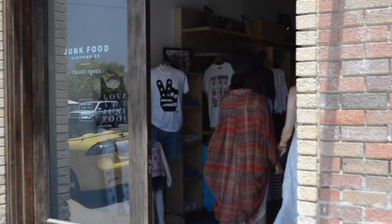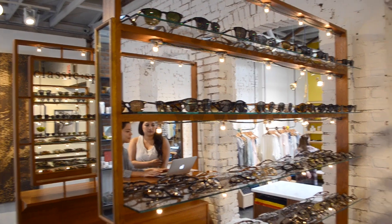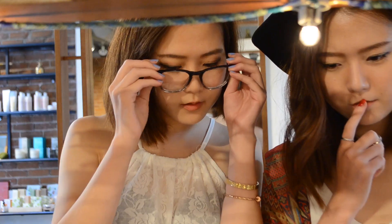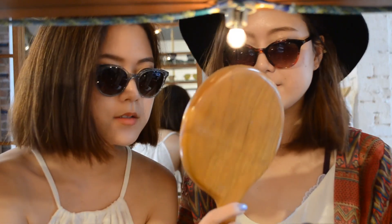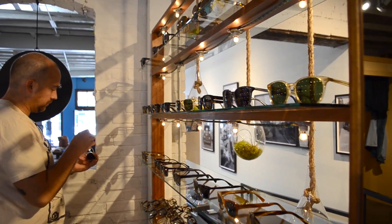Hey guys, so last weekend we went to Venice in California to check out Classic Specs eyewear collection at Jungfood clothing store. If you're not familiar with Classic Specs, it's a small Brooklyn-based brand that has both vintage style and high-quality eyewear, including prescription glasses and sunglasses.